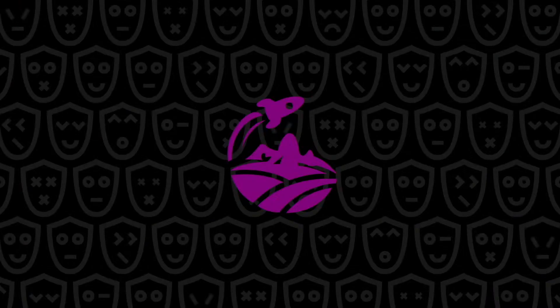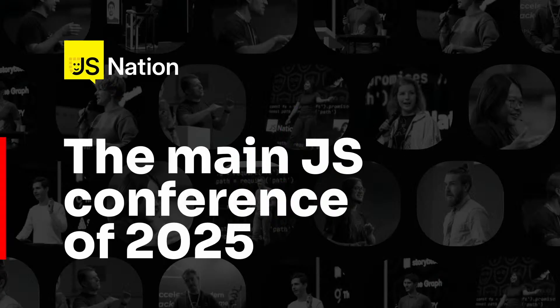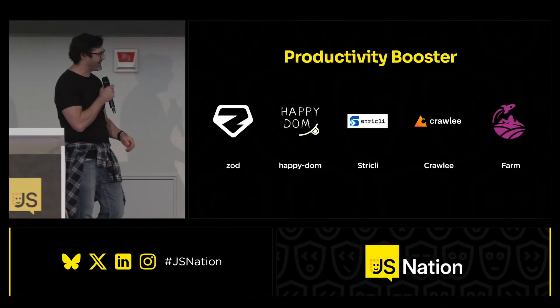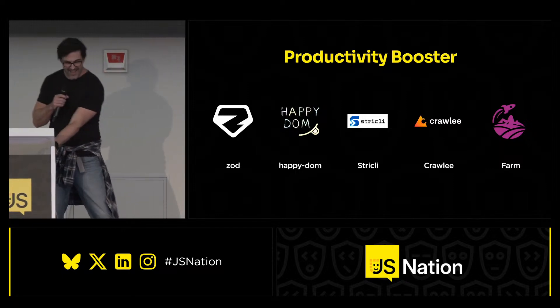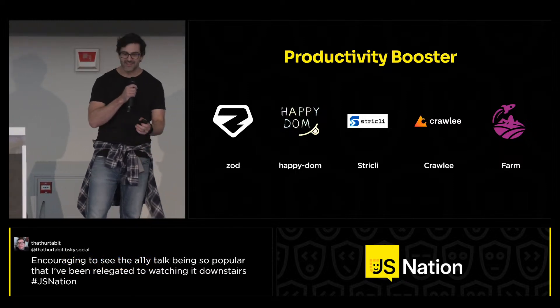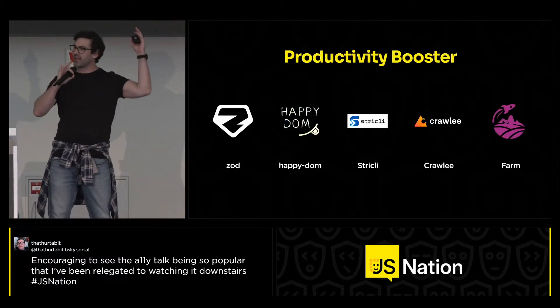Farm: an extremely fast Vite-compatible web build tool written in Rust. We'd like to thank all the teams for their hard work — give them all a round of applause!